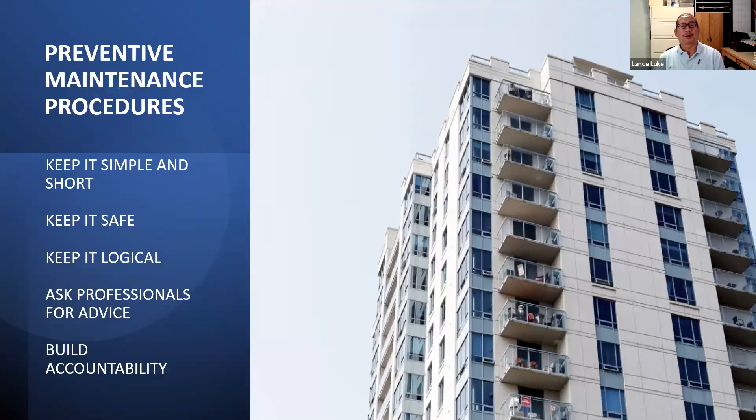Let's talk about some preventive maintenance procedures: keep it simple and short, keep it safe, keep it logical, ask professionals for advice, and build accountability. Keep it simple and short is good, except for high-tech equipment like a cooling tower — there's no way to keep it simple and short, there are pages and pages of guidelines. Keep it safe — whoever is doing the work must follow proper safety protocols. Keep it logical — if you write out a maintenance procedure that no one can understand or read, it's not logical, simple, or short.